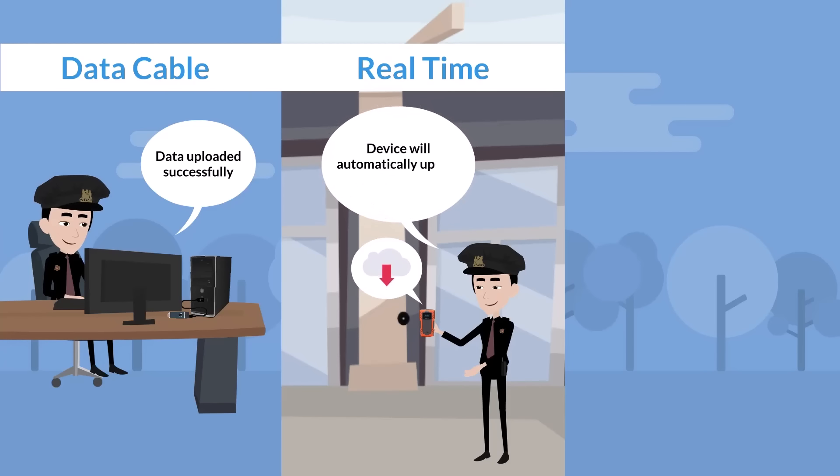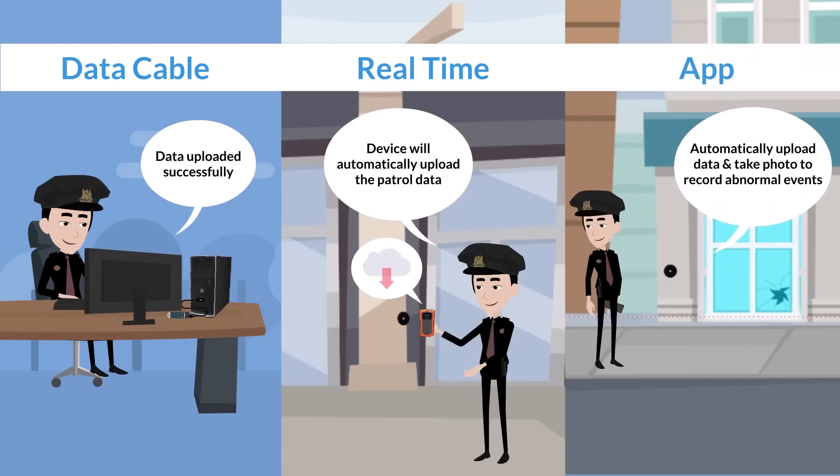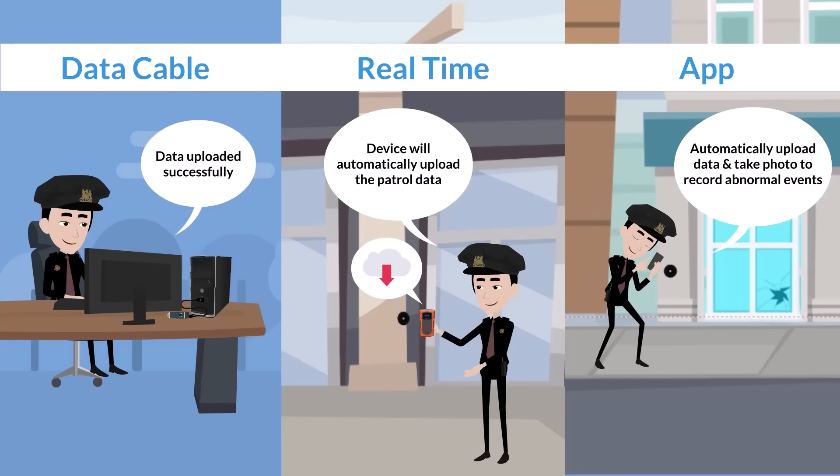When the security guard uses the online reader, after the device scans the checkpoint, it will automatically upload the patrol data. When using the WE Patrol app to conduct patrols, the device will also automatically upload the patrol data and can take a photo to record abnormal events.